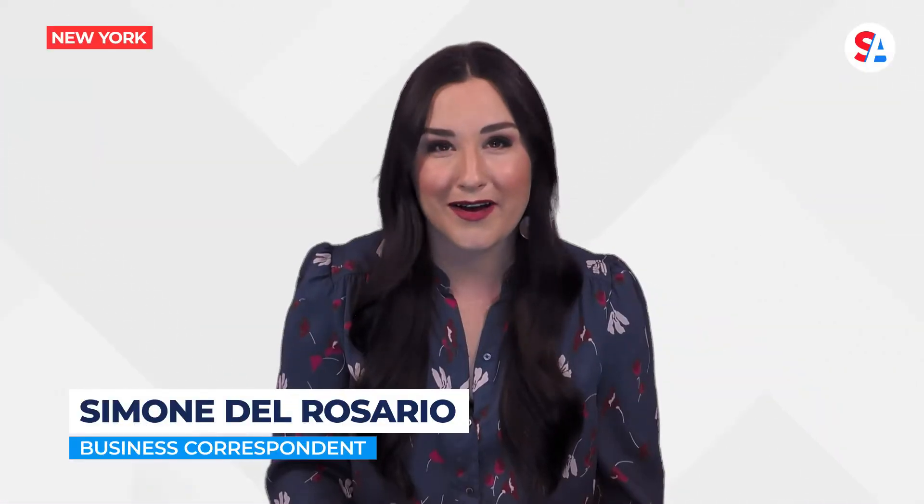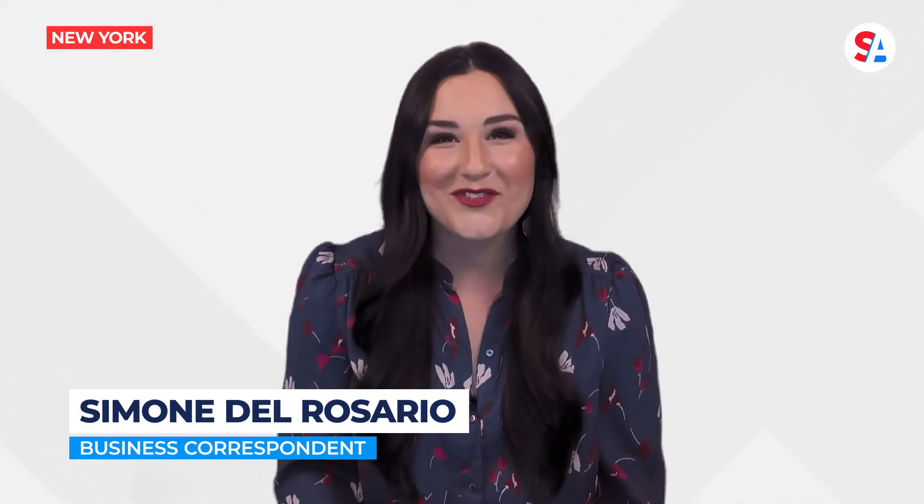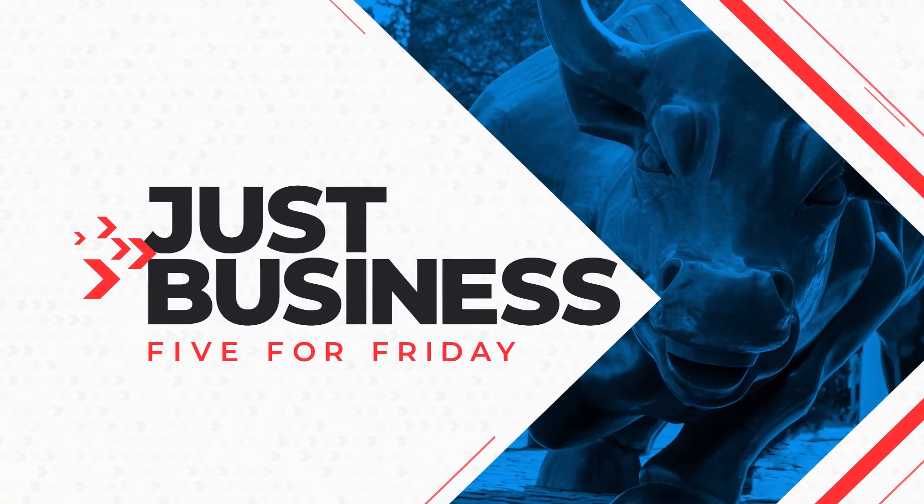Look, the economy's erratic enough — there's no need to drive erratically too. That's your Five for Friday. I'm Simone del Rosario. I'll see you Monday.